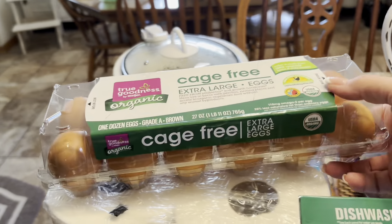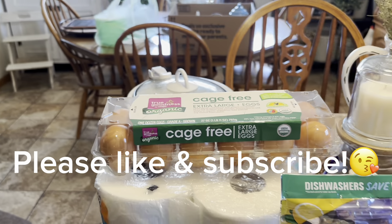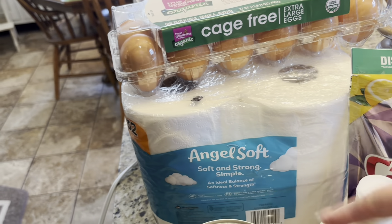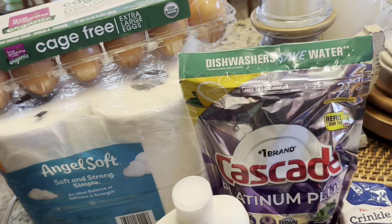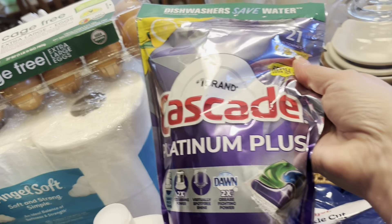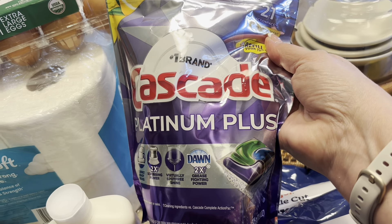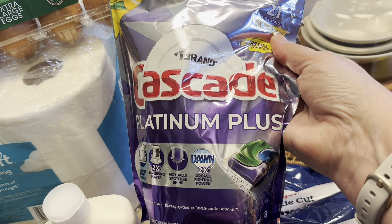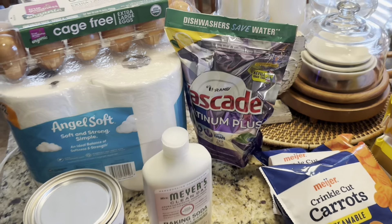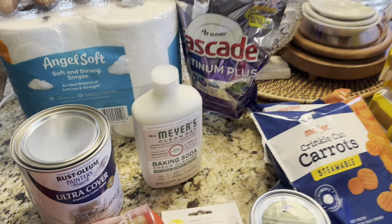Starting on this end — I got some cage-free organic eggs, just because they're good for you and we eat a lot of eggs. Then just TP, and this Cascade Platinum dishwasher detergent. I really like it, I think it's better than Finish. I had a $2 coupon so I figure I'll just go back and forth between the two.